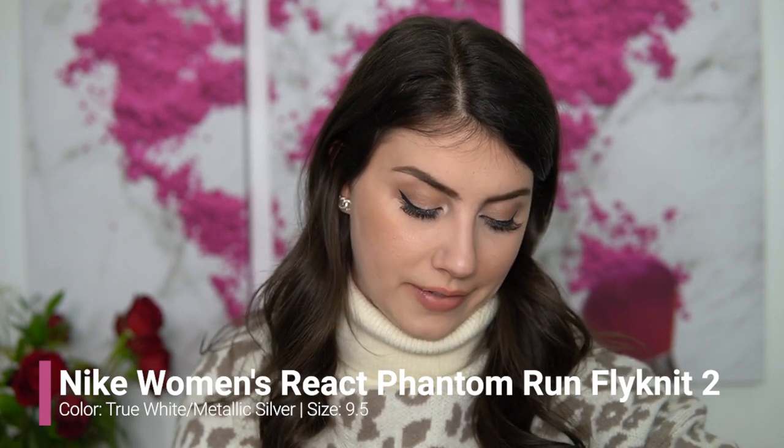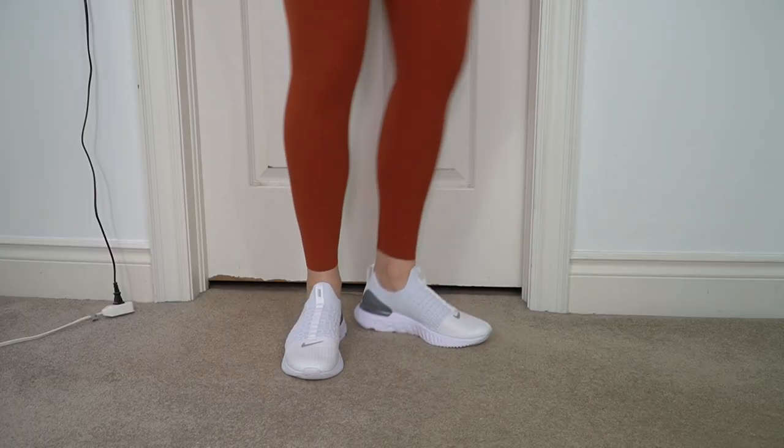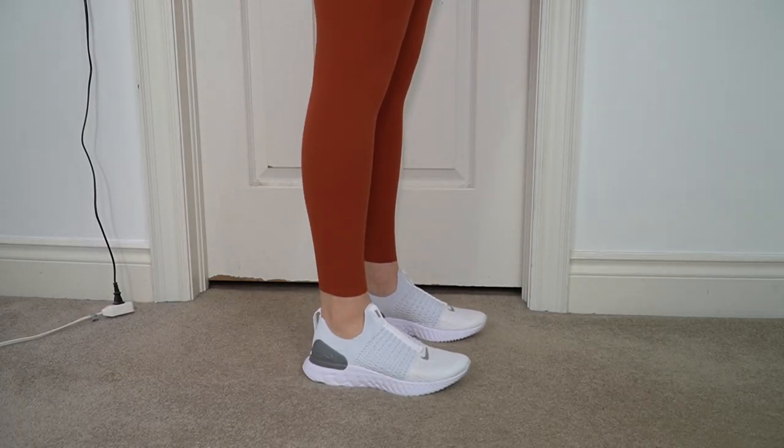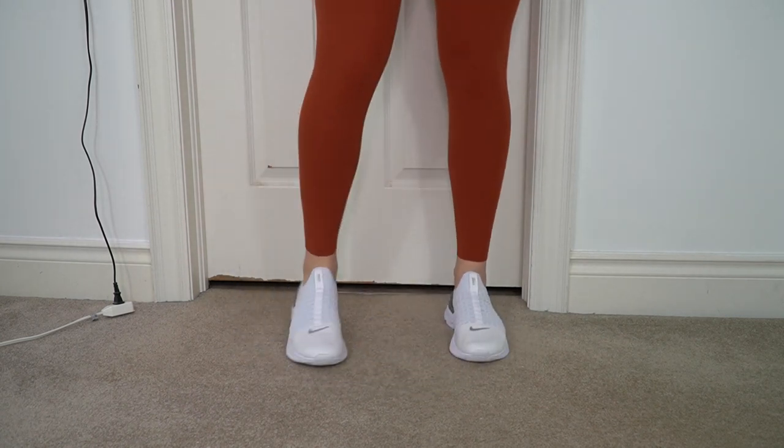I purchased the Nike React Phantom Run Fly Knit shoes. I had to try so many sizes because my foot is a little bit wider and this shoe runs narrow — I ended up a full size up from my usual. I'm normally an 8.5 but got these in a 9.5. They are so cute — I know the Alphalete girls wear these for photo shoots and I had to pick some up too. I love the white with the little gray detail.